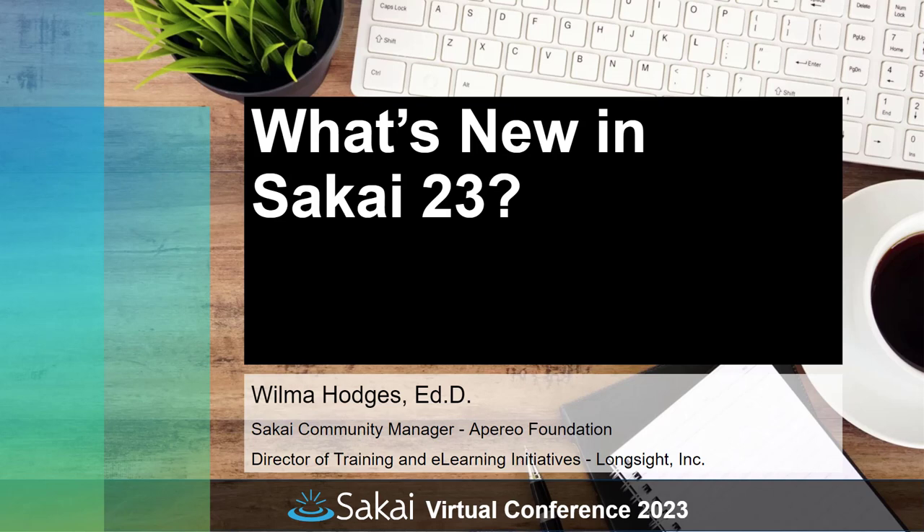Hi everyone, and welcome to What's New in Sakai 23. I'm Wilma Hodges, the Sakai Community Manager, and also the Director of Training and E-Learning Initiatives at LongSite. I decided to do a recorded What's New in Sakai 23 to give everyone a quick overview of some of the new and exciting features in this release. Some of you may have seen a similar session at SakaiCon in July — this is a recap of that session, although there are some new items here that I didn't cover over the summer. So if you saw that session, there will be some new stuff in this one for you as well.